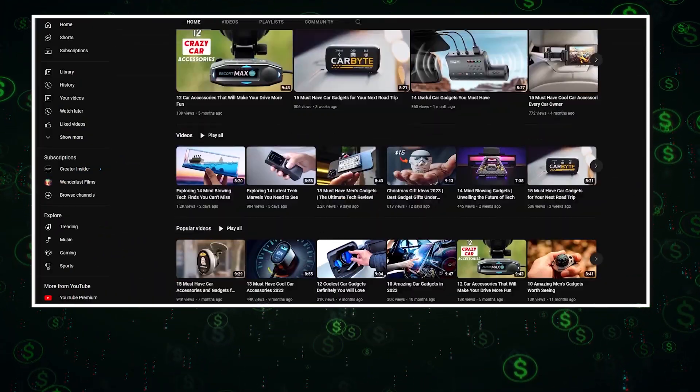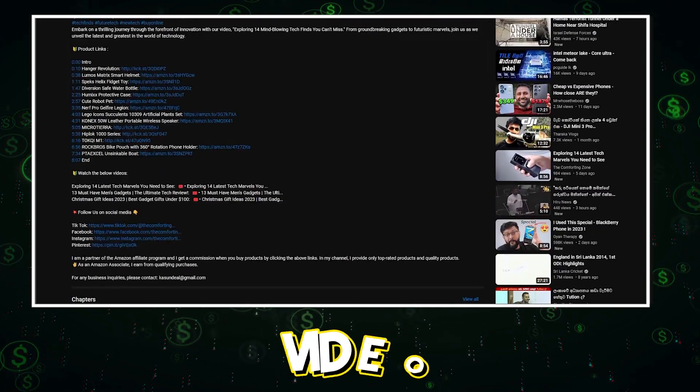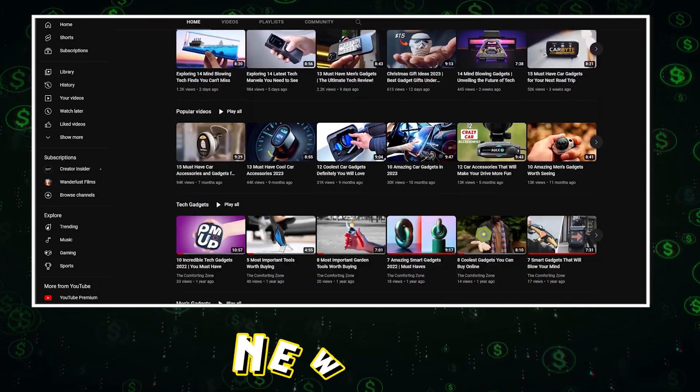Thanks for watching. You can buy these products using my links — all the product links are mentioned in the video description. Let's meet with a new video next time.